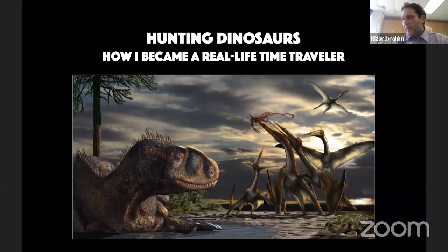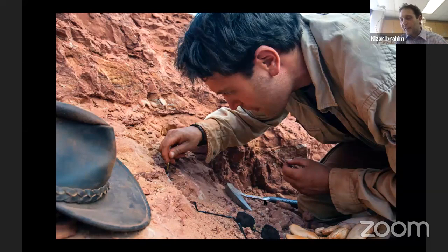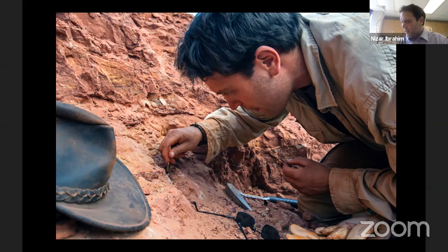I'm a paleontologist, but I sometimes describe myself as a time traveler because I get to explore incredible places — a strange ecosystem with bizarre creatures that look like something out of a science fiction movie, something like Star Wars or Avatar. I get to explore these places by traveling back in time into the deep past of planet Earth. I spend much of my time scouring the shifting sands of the Sahara Desert in search of fossils. The Sahara is a very, very big place, and it is a very difficult place to work in.